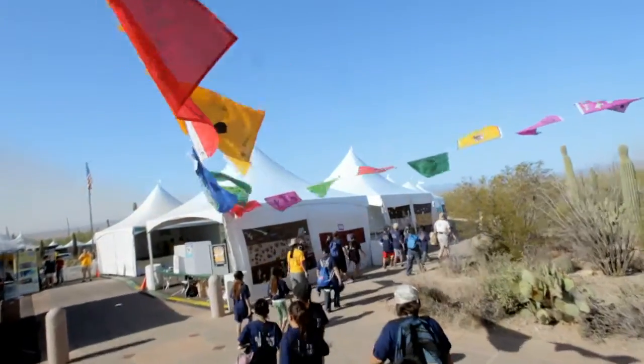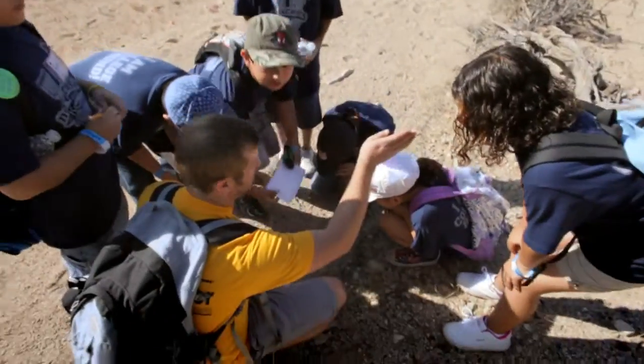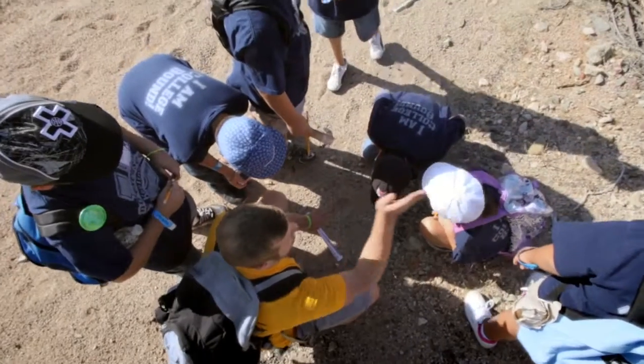Our teacher puts us in a group to explore around, and there's a guide to show us around — like what type of animal tracks are those. Now it looks like it's going up that way. You can tell because there's no more tracks going that way, so it's probably going up that way somewhere.